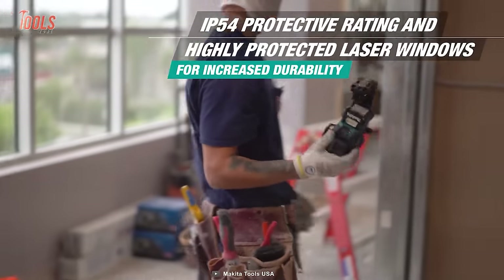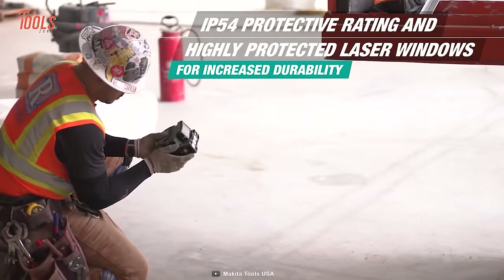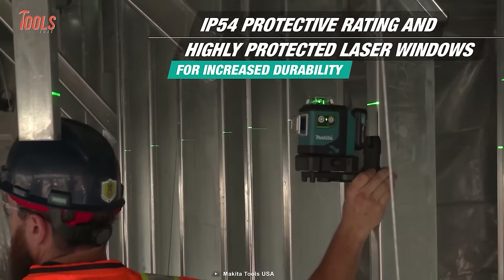The IP54 protective rating and highly protected laser windows maintain second-to-none durability.